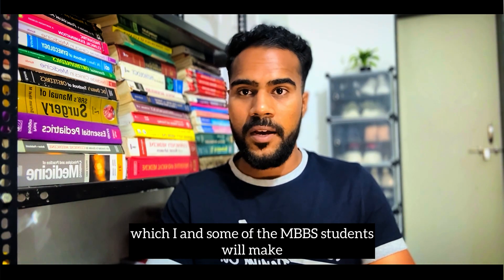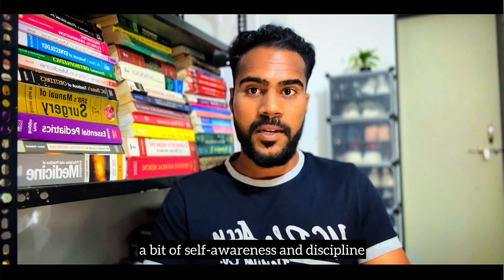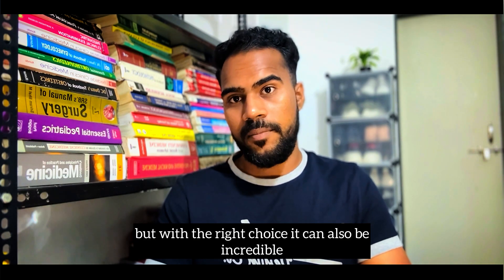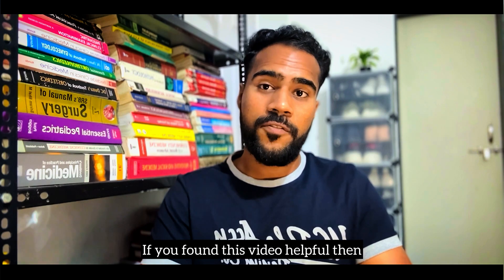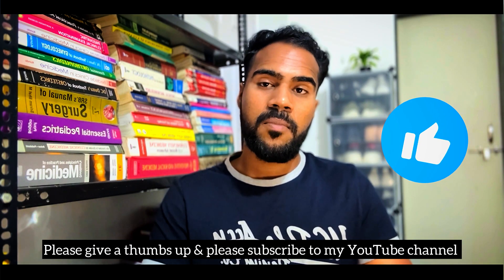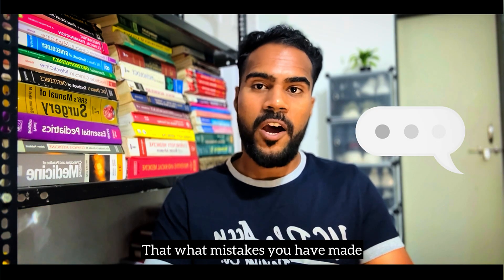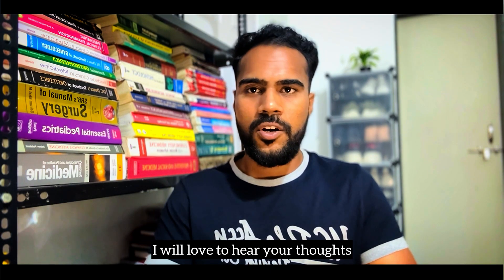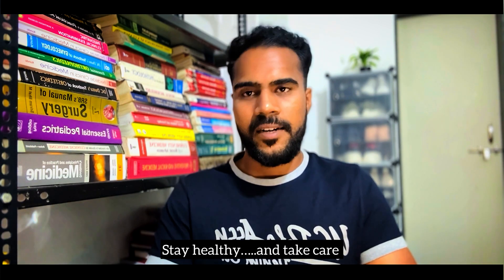These are some of the common mistakes MBBS students make, but thankfully they are easy to avoid with a bit of self-awareness and discipline. Medicine is a challenging journey, but with the right choices it can also be incredible. Remember, it's okay to make mistakes because we are all here to learn and grow. Thank you so much for watching. If you found this helpful, please give a thumbs up, subscribe to my channel, and let me know in the comments what mistakes you've made or what advice you'd give to other MBBS students — I'd love to hear your thoughts. Keep studying, stay healthy, and take care.